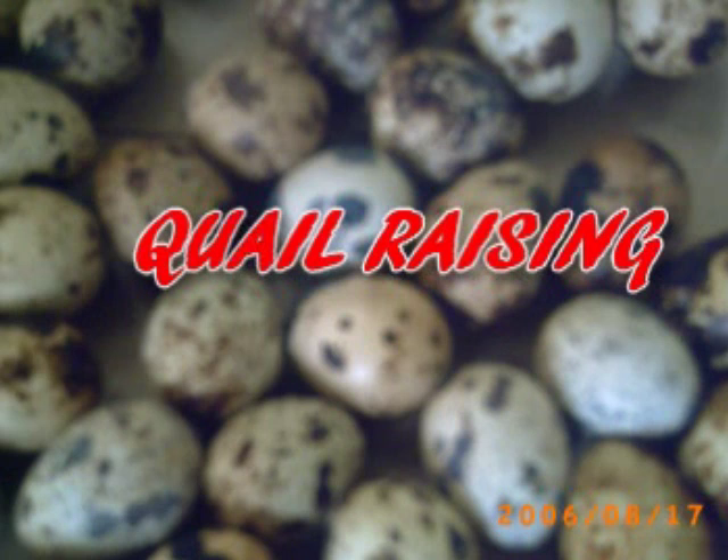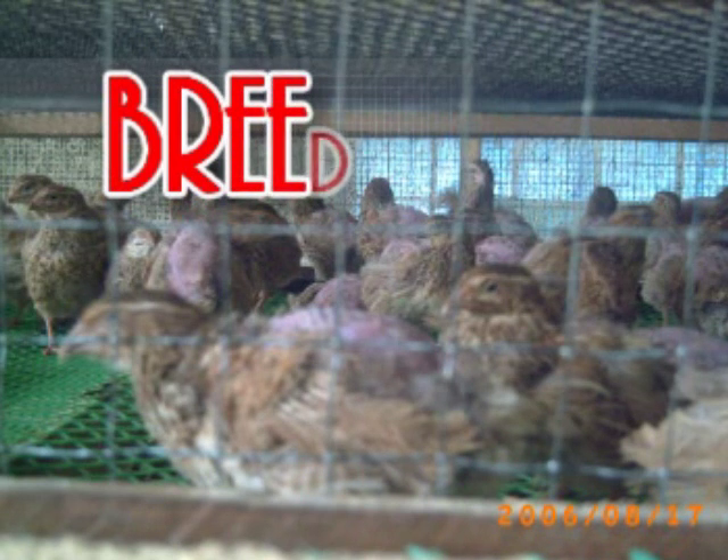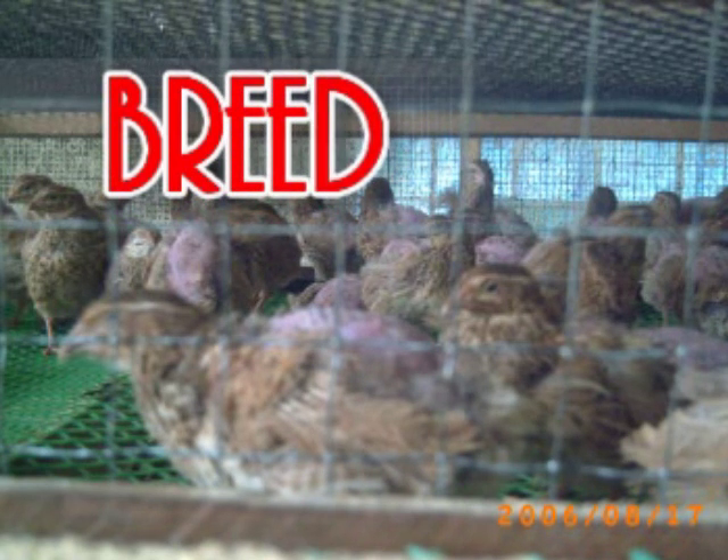I'm going to show you how to do this. May tatlong uri ng pugo dito sa Pilipinas na ginagamit para sa pagpapaitlog.